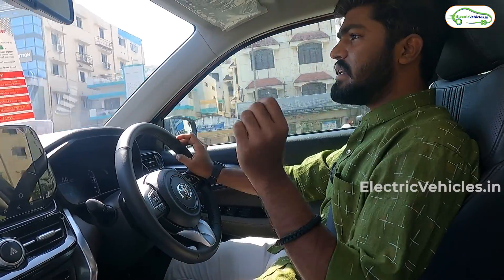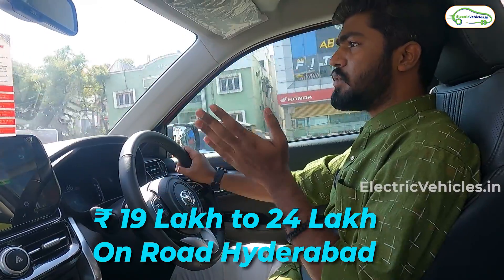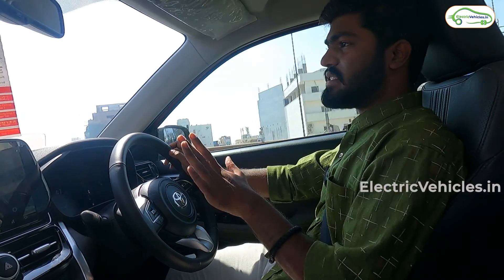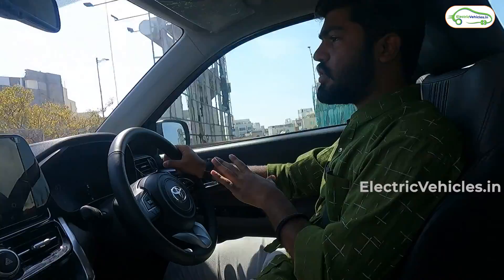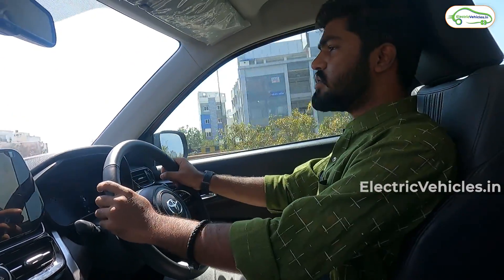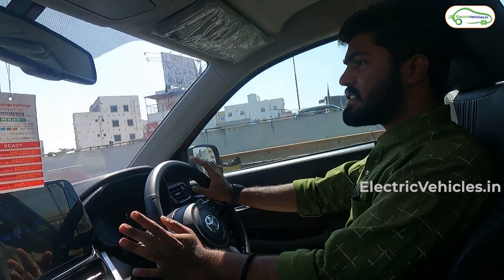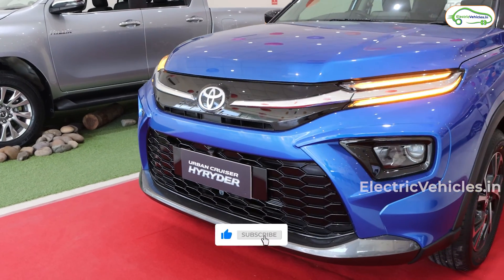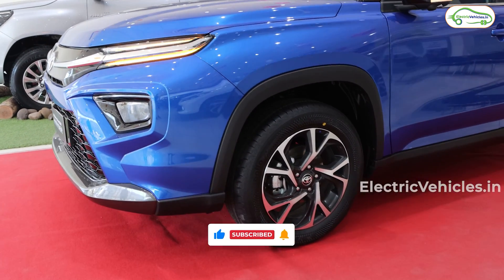Coming to the pricing, the basic hybrid version starts from 19 lakh rupees and goes up to 24 lakh rupees on-road here in Hyderabad for the top-end variant. If anyone wants to test drive or book this vehicle, the contact details and address of the Fortune Toyota showroom in Tolichoke, Hyderabad will be in the description below. That's it for today's video — let us know your thoughts on this Toyota hybrid car in the comments. Please like the video, subscribe to Electric Vehicles India, and until next time, go green, go electric.